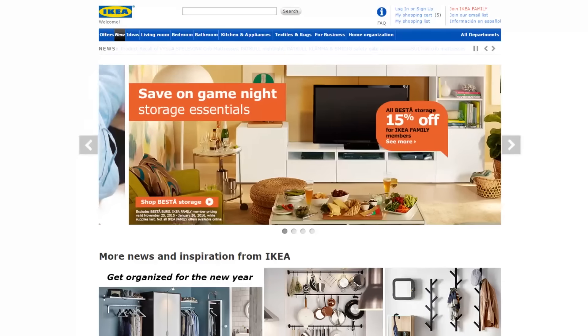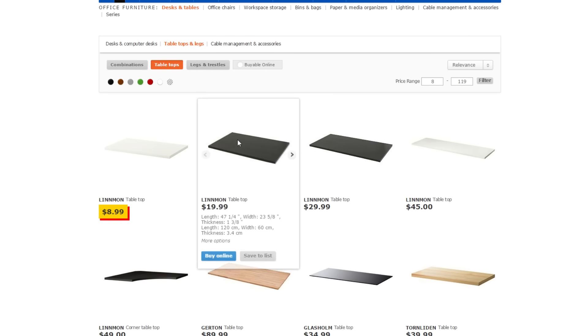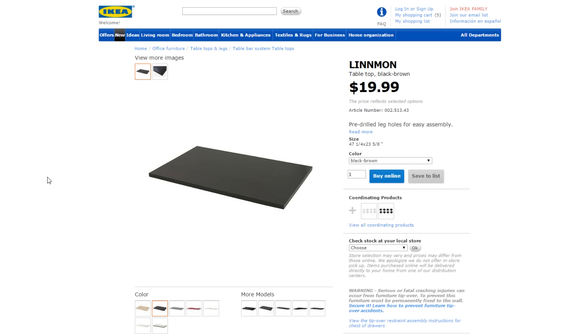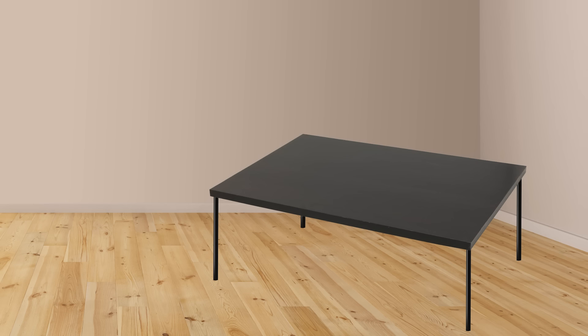First things first, we need to get ourselves a desk. And when I think budget, I think Ikea. So we're going to go ahead and get the famous LINNMON tabletop. This one is only $20 for the top and it's 47 inches long, so plenty of space. And we can't forget that our desk needs legs — so for $4 each, we'll grab four ADILS legs. In total, our desk only costs $36.